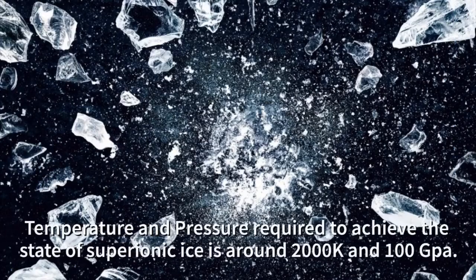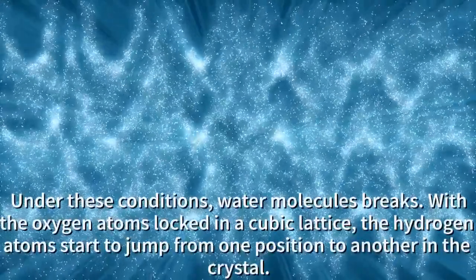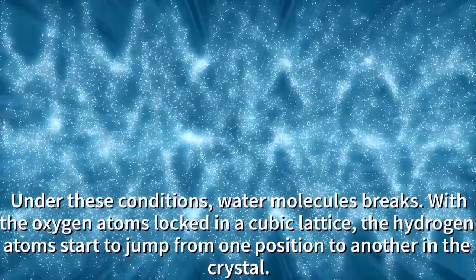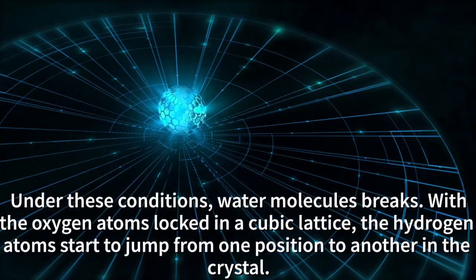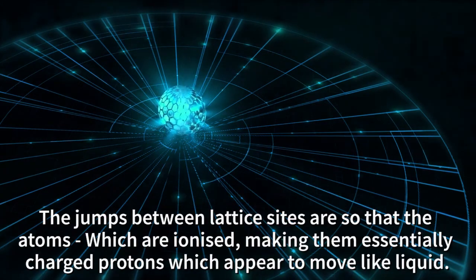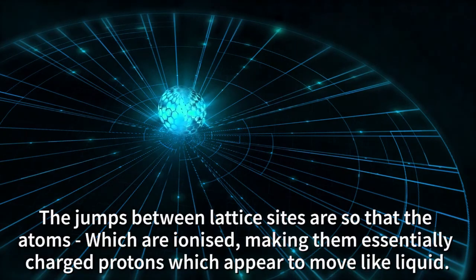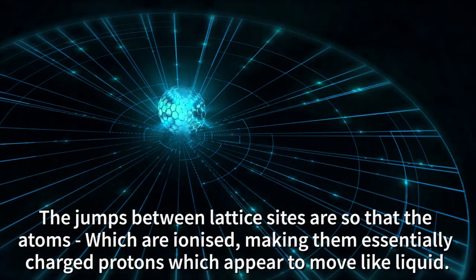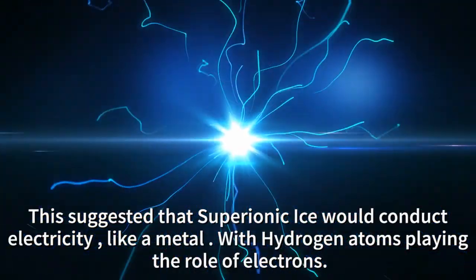The temperature and pressure required to achieve the state of super ionic ice is around 2000 Kelvin and 100 gigapascals. Under these conditions, the water molecule breaks with the oxygen atoms locked in a cubic lattice. The hydrogen atoms start to jump from one position in the crystal to another. The jumps between lattice sites are so fast that the hydrogen atoms, which are ionized making them essentially charged protons, appear to move like a liquid. This suggests that super ionic ice would conduct electricity.